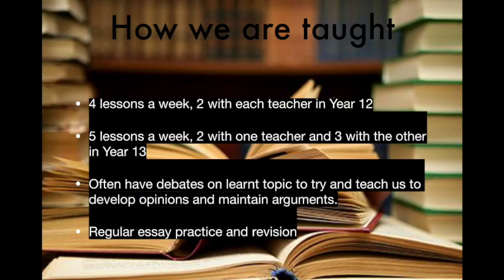My name is Alice. I'm a deputy politics prefect and I study RS, politics and history. In year 12, we have four lessons a week, two with each teacher. In year 13, this increases to five lessons a week, with the fifth lesson being used to cover content and revise. Lessons are more than just reading from the textbook — we start most lessons with a 10-question quiz, which is a great way of recapping content and making it stick.